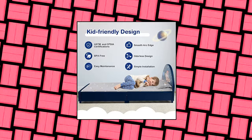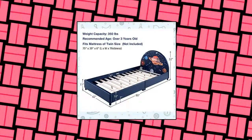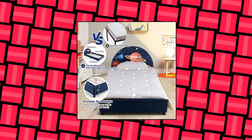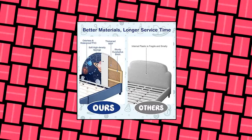Costzon twin bed frames for kids. Unique and cute design — there are several patterns to meet your kids' preferences. They will love to possess their own sized furniture. With cute design, this twin bed frame for kids will be an excellent addition to the children's room and deeply loved by kids. Your little kids will fall asleep quickly and sweetly. Sturdy.